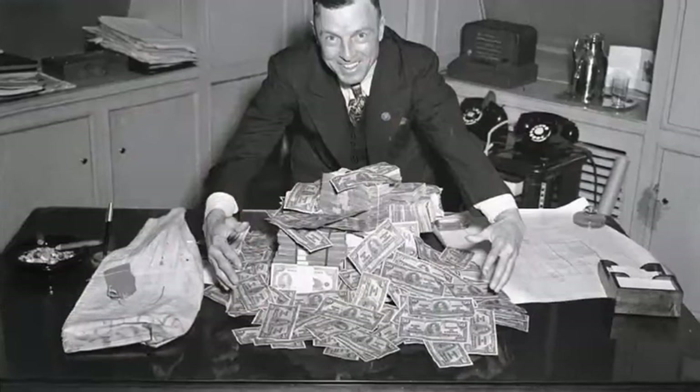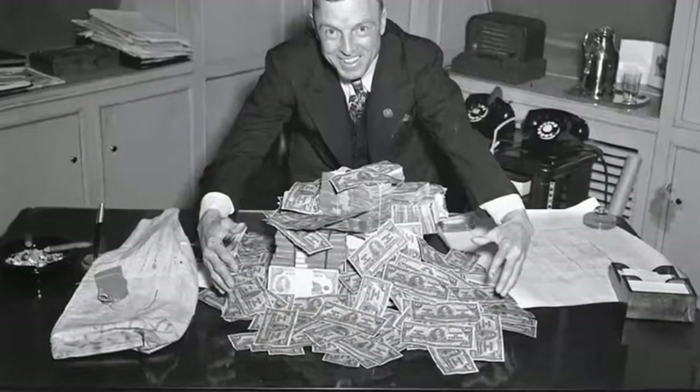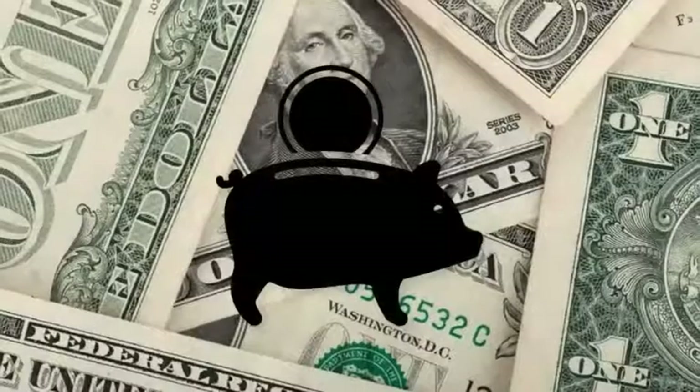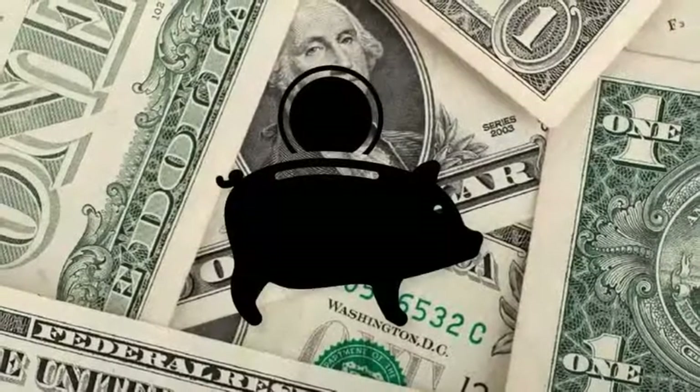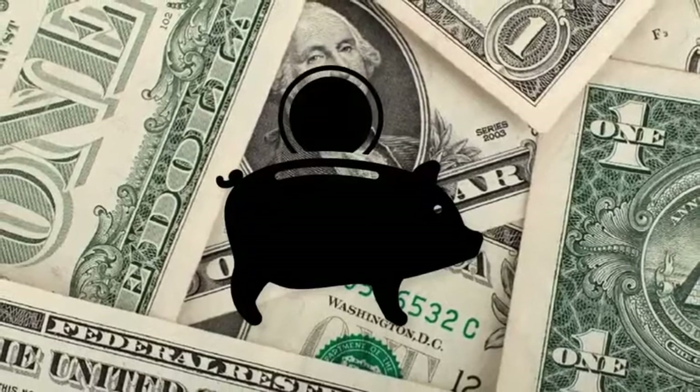This loan option is also desirable for someone who is about to come into money, such as inheritance, a large business sale, or is about to tap into their retirement savings. As long as you have the assets to prove that you can pay off a lump sum of the balloon mortgage, you will qualify for this unique loan.